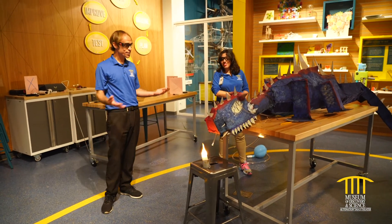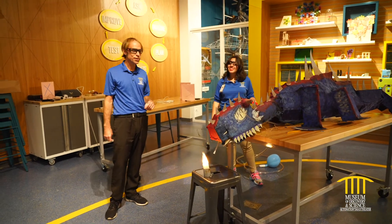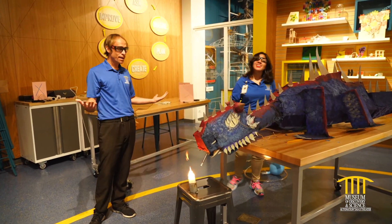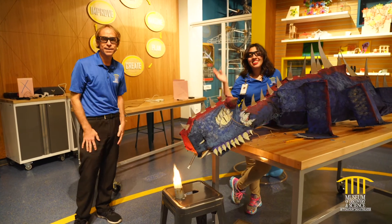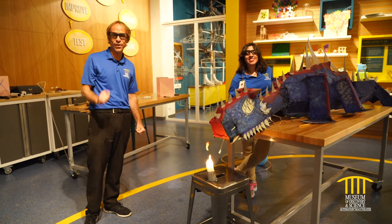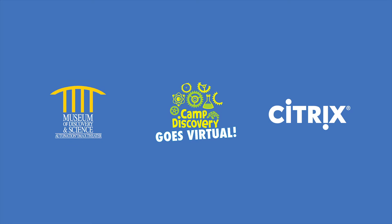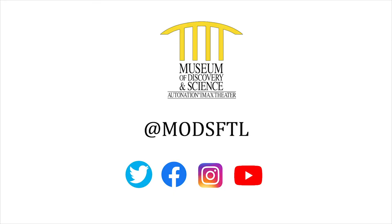Alright, so this is Delilah the fire-breathing dragon. Alina, one of our chief architects here, and I'm Brady, the Dragon Keeper. Thank you for joining us. Hopefully you get to come down here and see Delilah someday soon, but until then we'll see you again. Thank you for joining us for this episode of Virtual Camp Discovery. Special thanks to Citrix, Mods' official innovation partner, for powering this series. Please stay safe and connected with Mods by visiting our social channels at MODSFTL.